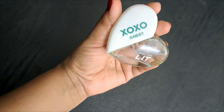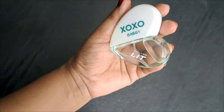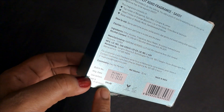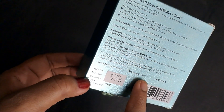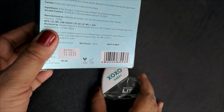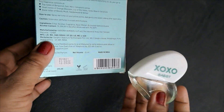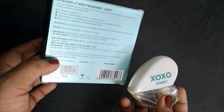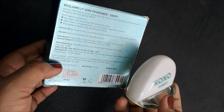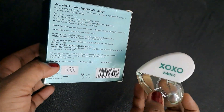I wouldn't say this is a very long-lasting perfume, but it does last for a decent amount of time and you do get a whiff of it going on. It retails for 395 rupees for 25 ml and it's a made-in-India product. I would definitely check the range online. I like this one — Sassy — as mentioned, it has woody sandalwood and vetiver as base notes, which is mentioned on the packaging. If that's something you like, you can go for this.